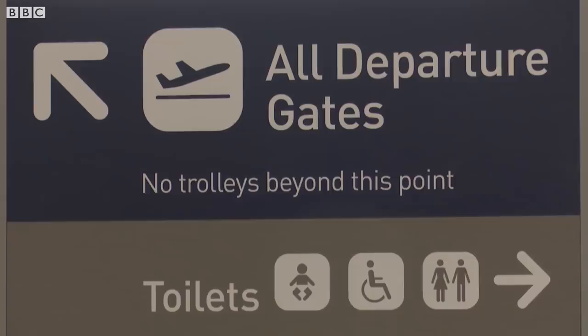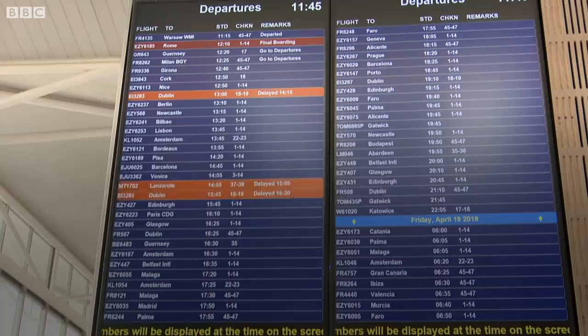If you travel by car to airports that are further away from your home, you're creating more emissions than if you use your local airport.